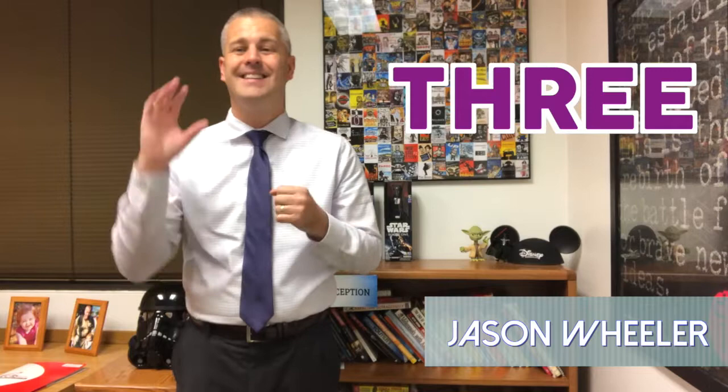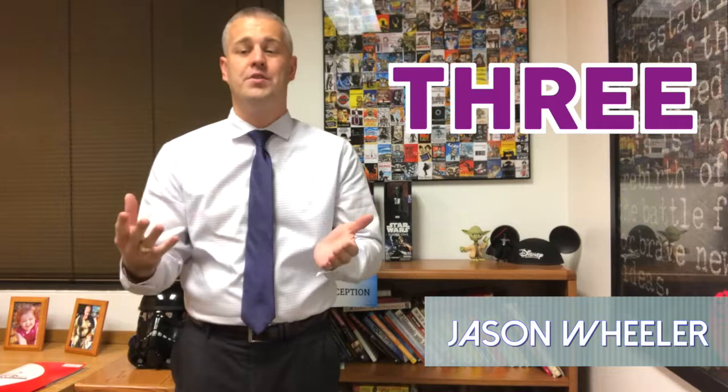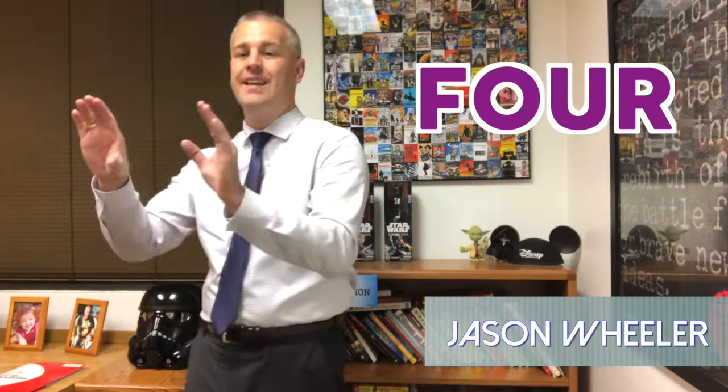Three: invest in a tripod or some kind of mount. If you do a broadcast that's more than 20 to 25 minutes, your hands are going to get really tired. There's no way you can hold up your phone for that entire live broadcast — you have to have something to hold your camera or smartphone.